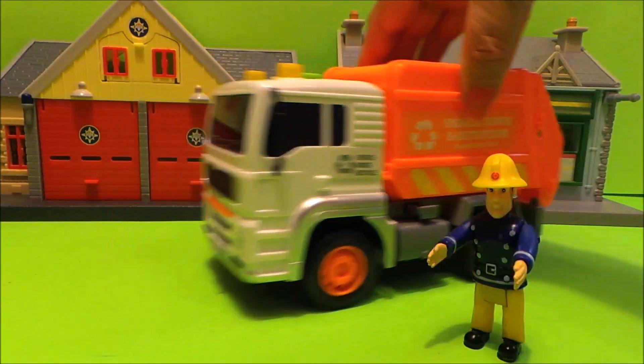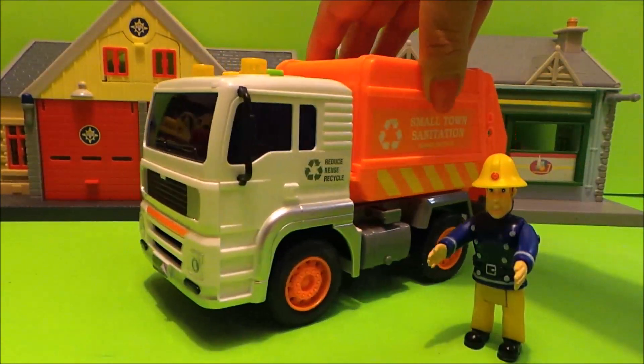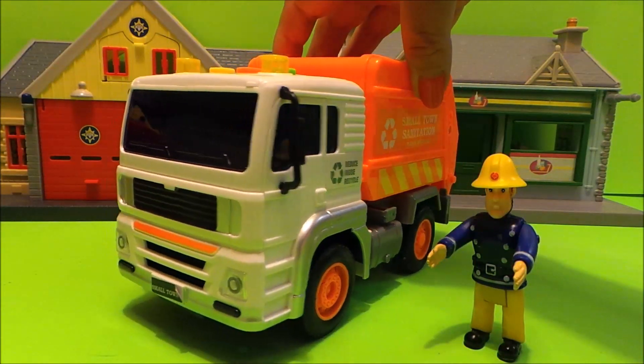Let's check out the movement. Oh, that's so cool! It's a friction-powered vehicle.